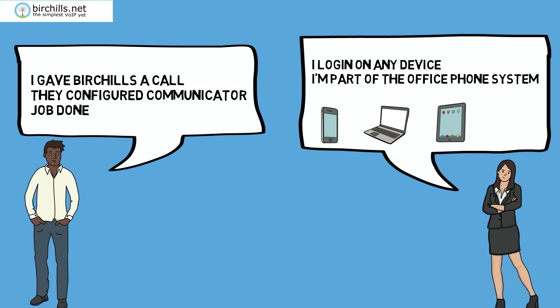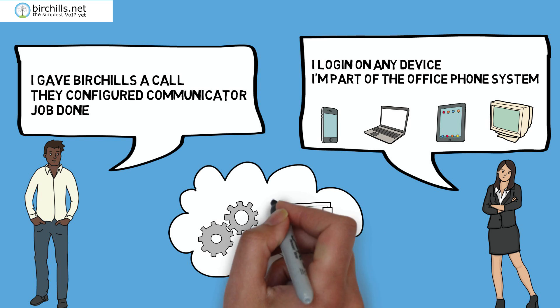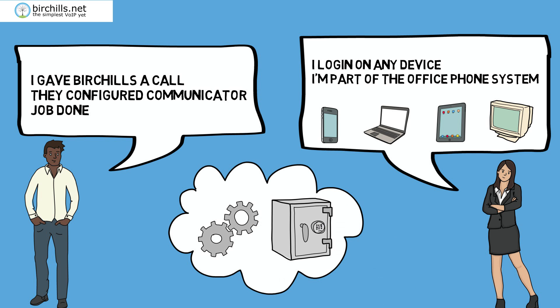There's no hardware to purchase, no software to install. It's all in the cloud and all personally configured for you. It's always up to date, totally secure and easy to use.